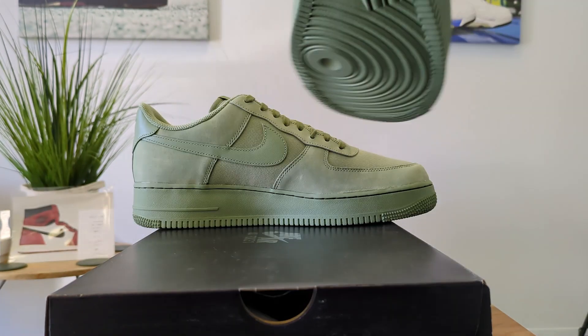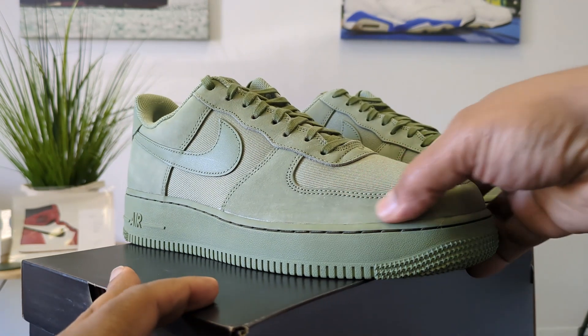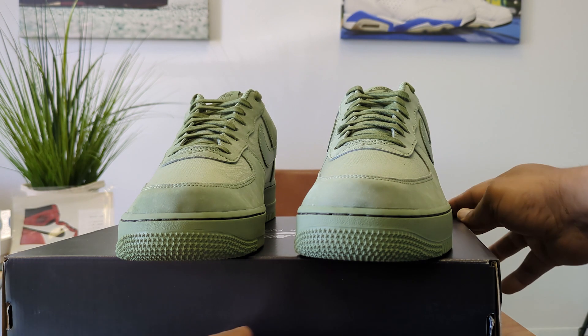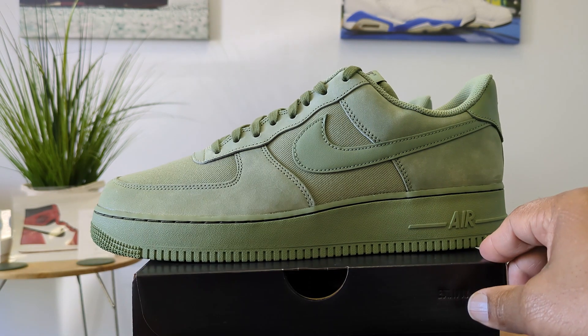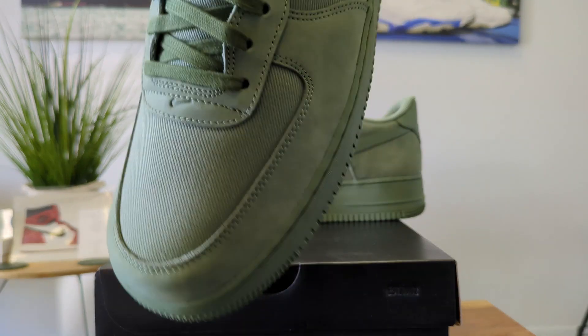The Air Force One is definitely what I call a Memphis staple. Of course, you have the St. Louis people who like to claim the shoe because Nelly made the song. And then you have the New Yorkers who call it the uptown. But for Memphis, this is the Jookin' shoe.